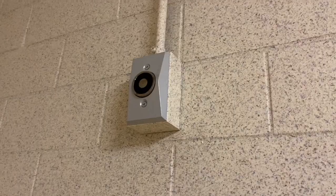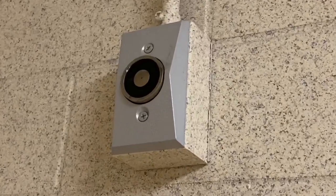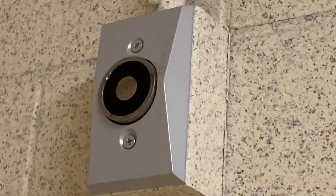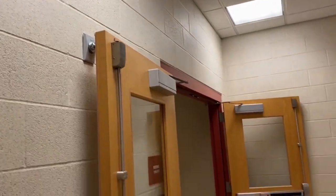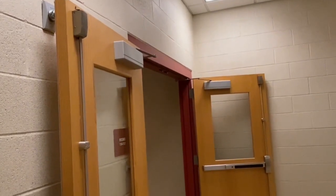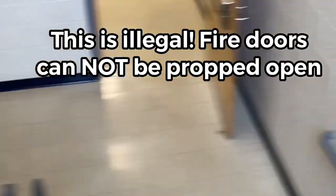Basically these magnets on the wall — in case you were not familiar with fire alarm systems — these are door magnets, so these hold the fire doors open so that way people can pass through them during normal operation. It also prevents people from propping them open with door stops and other unapproved methods.